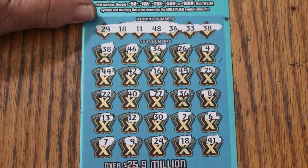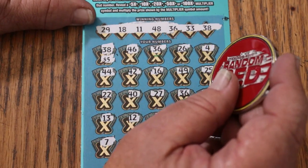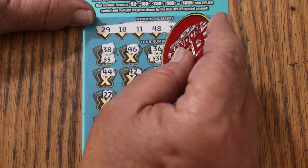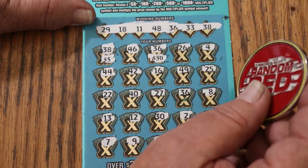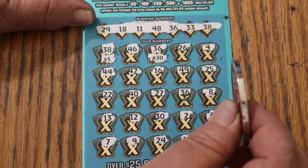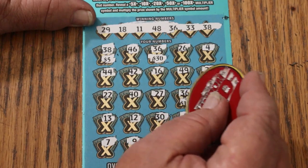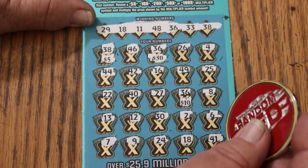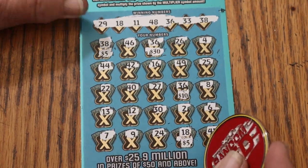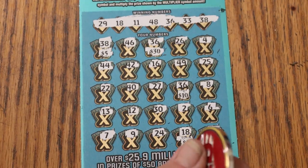This looks like a good one. 38 — there's 55. There's a strange one. 30 — 55. 85 now. 95. And 5 for a hundo. That improves the situation tremendously.